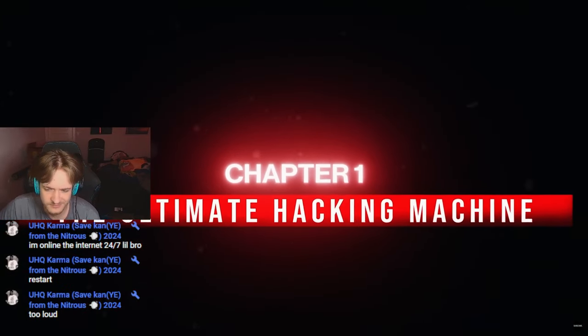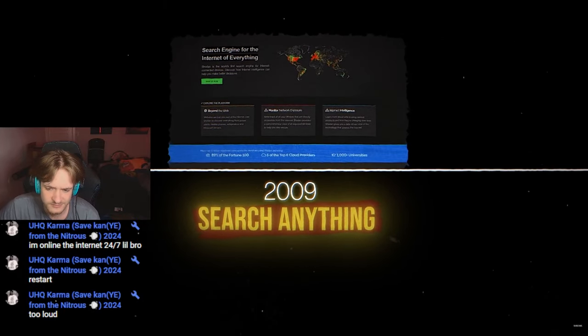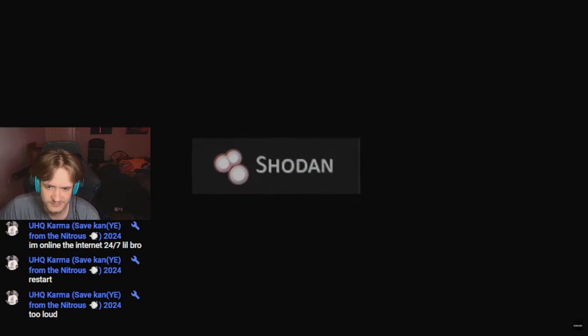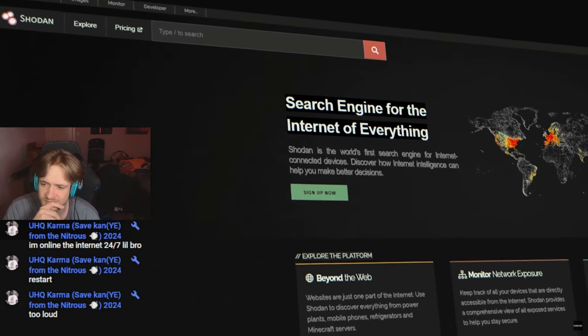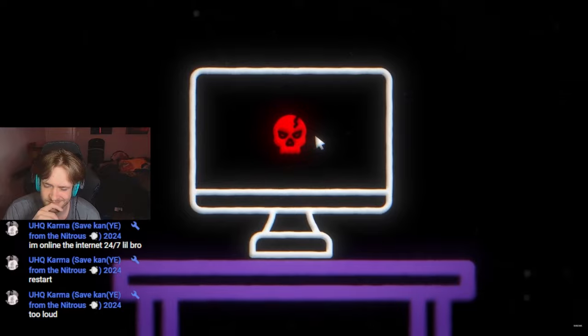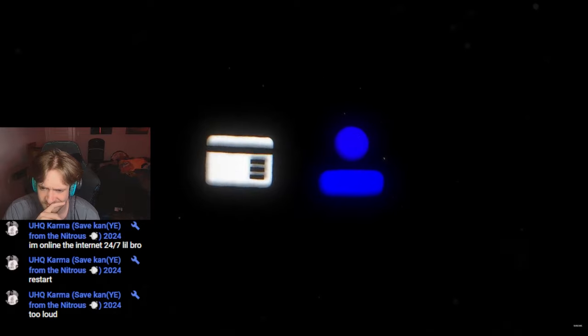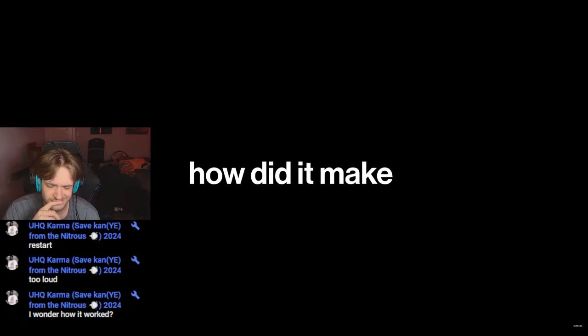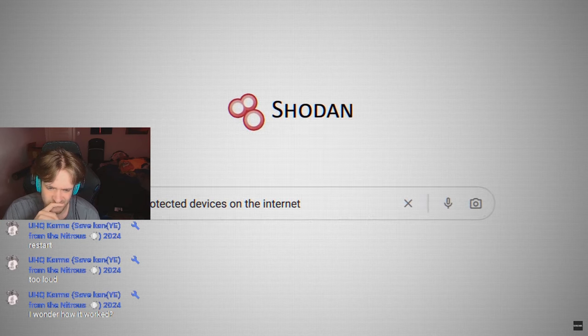The ultimate hacking machine. In 2009, something was invented that made hackers all over the world very excited. It was a software called Shodan and it was going to make hacking a whole lot easier. Although Shodan was dangerous, it wasn't locked inside a secret facility or hidden on the dark web. Anyone could use it — all they needed was a credit card. So what exactly was Shodan and how did it make cybercriminals hack a teddy bear? Shodan is a search engine for finding unprotected devices on the internet.